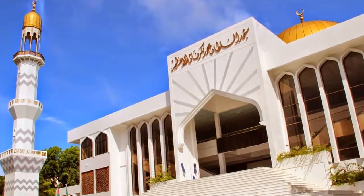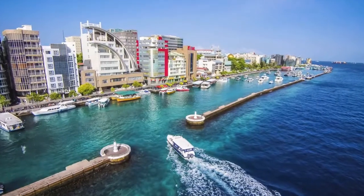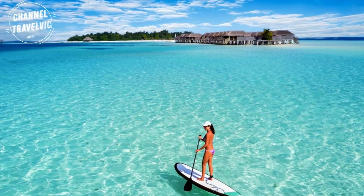You'll find the Islamic Center in Malé. It houses the country's largest mosque. The capital city of Malé is small and surrounded by marinas.